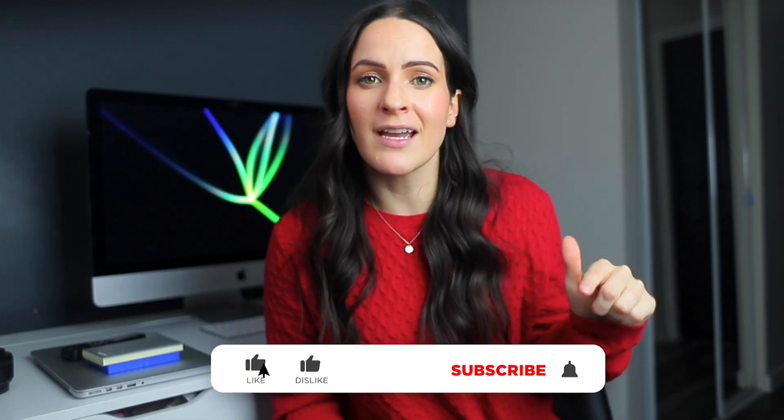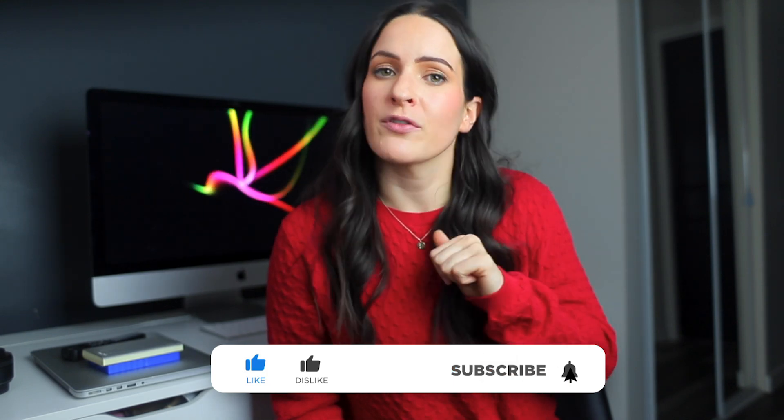That's it guys. All the links to the products I've mentioned are in the description box below, so feel free to check them out. Please let me know in the comments what gear you use that you can't live without. And as always, don't forget to hit the like and subscribe button and tap the notification bell so you never miss another video from me. Have a great day guys, and I'll see you next time.